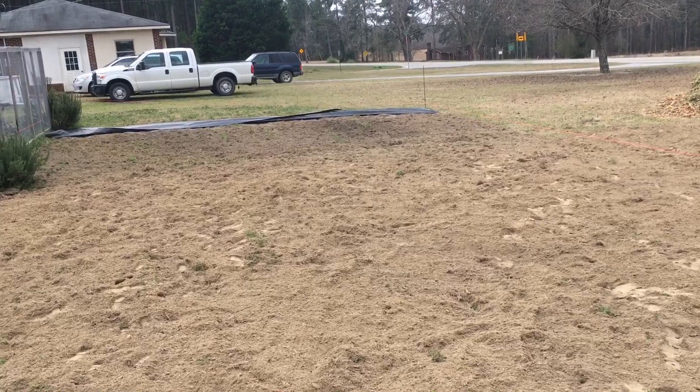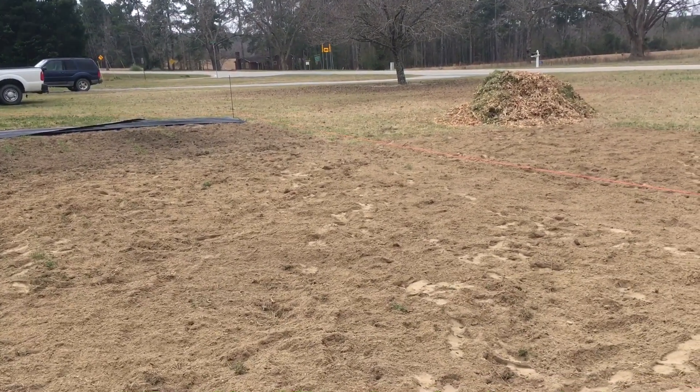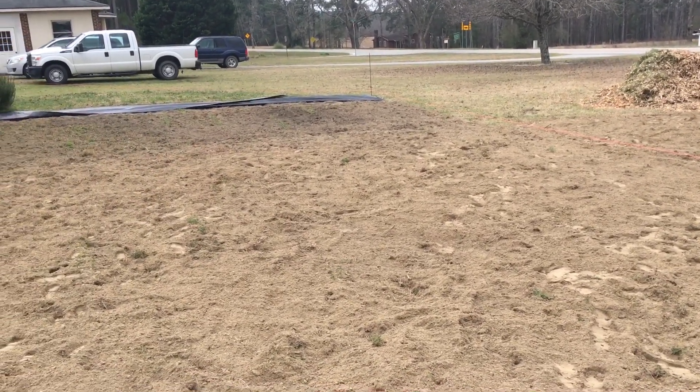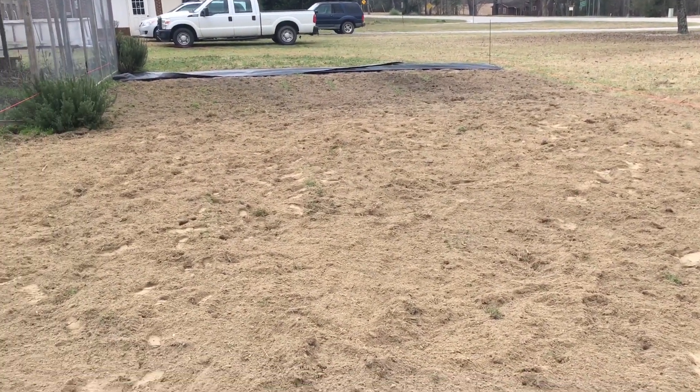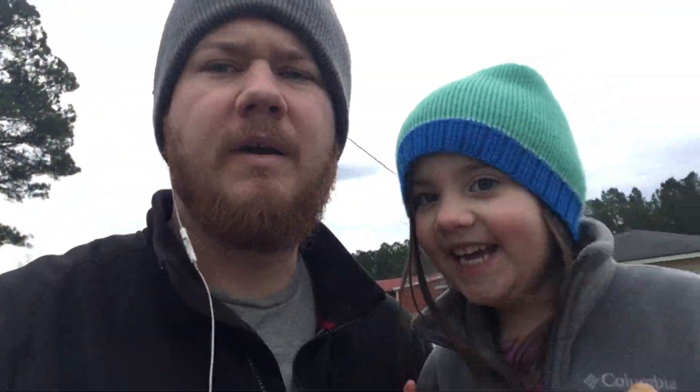We'll put a little bit of wood chips inside the bed to help retain moisture. We got one pile of mulch there and should be getting some more next week. We'll bring in some topsoil and compost, and hopefully it'll work great for us.